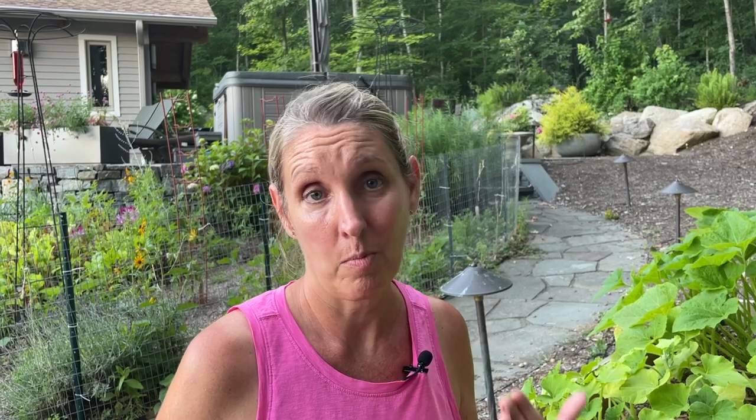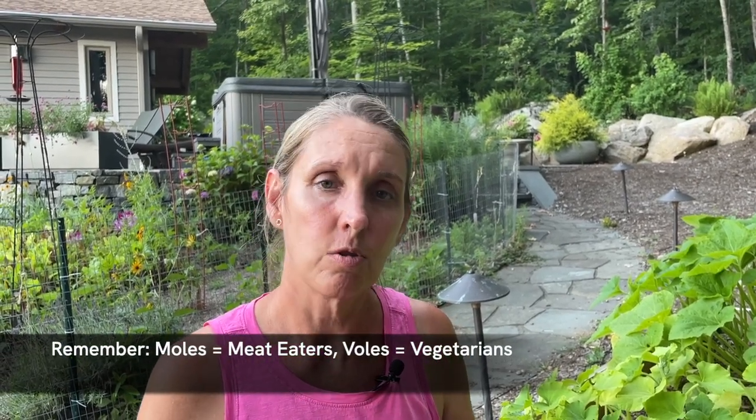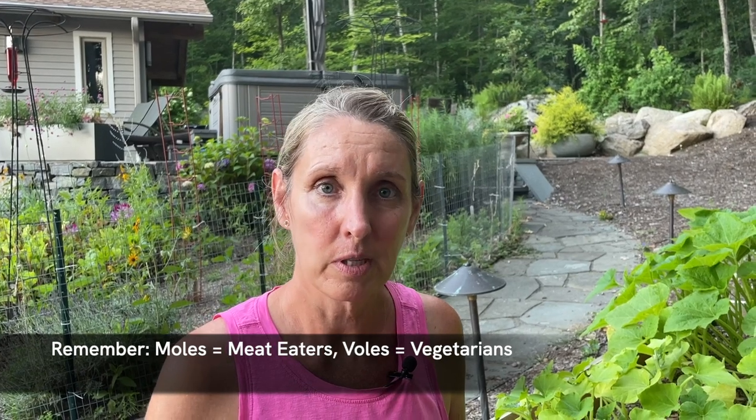Today I am struggling with voles. I've had this issue before. They're similar to moles, however moles are meat eaters — I always remember it because M for mole means meat. You'll find moles tunneling usually in your lawn looking for grubs. Voles look very similar and tunnel very similarly, but they are vegetarian. V for vole, vegetarian — that's how I remember it.